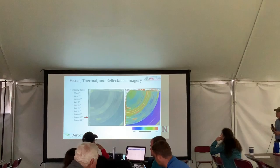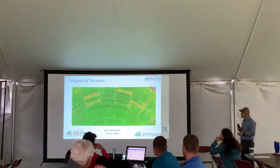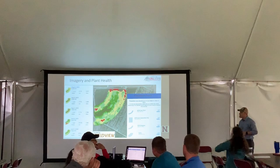I want to showcase some of the technology available to participants, much of which is available on our TAPS website for anyone to log in and explore. We have imagery from Air Scout — Brian Sutton is here with us and they've been with us for all three years. We have both visual and thermal imagery collected from them. We also have Terra Avion imagery, showing the competition across participants.